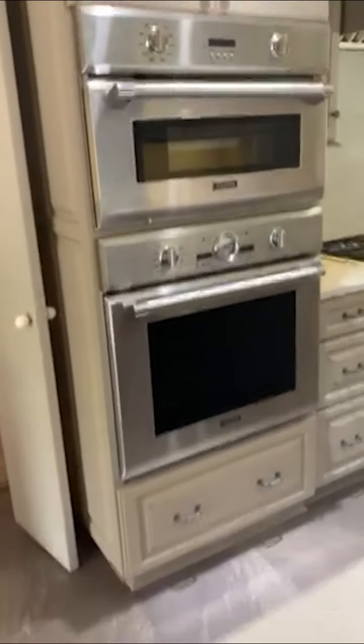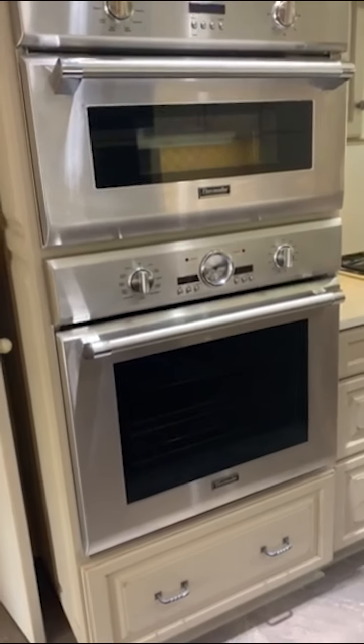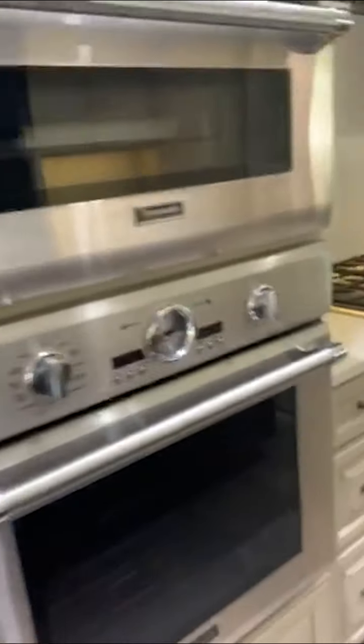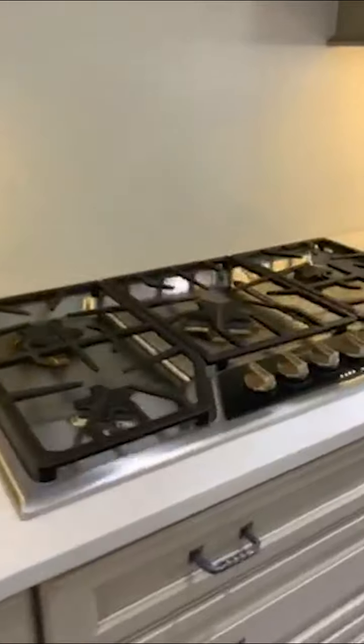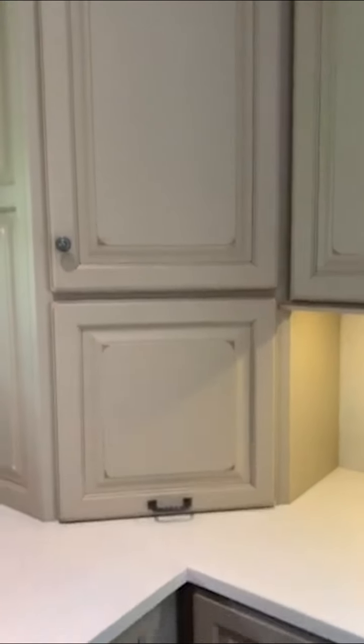There's a steam oven, a conventional self-cleaning oven, and both a Thermidor oven and a Thermidor gas cooktop, plus a Bosch dishwasher. Corner cabinets — a lot of people call these the small appliance garage — keep those little things off the countertop and out of vision.